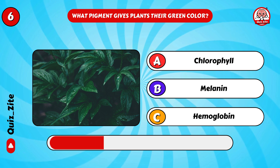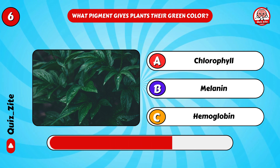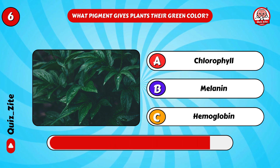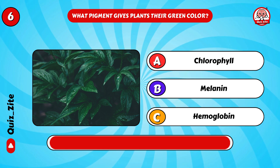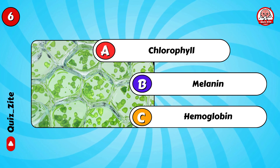What pigment gives plants their green color? Correct, chlorophyll!